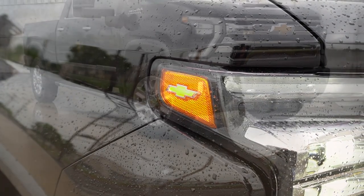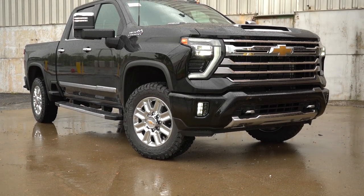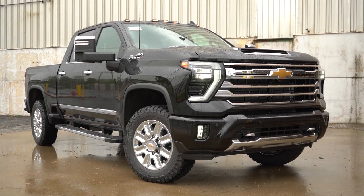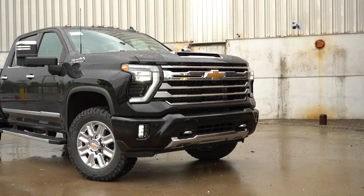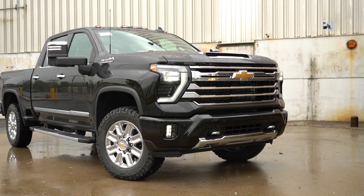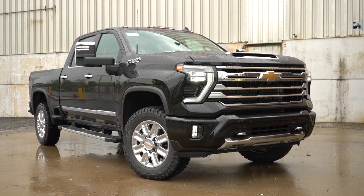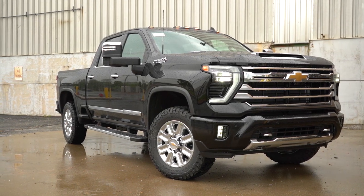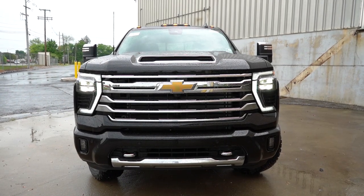LED fog lights come standard for the LTZ and High Country trim levels. All trim levels get black recovery hooks, but the High Country gets chrome recovery hooks. There's a hood scoop up top and a redesigned front grille. One added option I loved: amber LED roof marker lamps for just $55 — I personally think they look fantastic and are worth it.